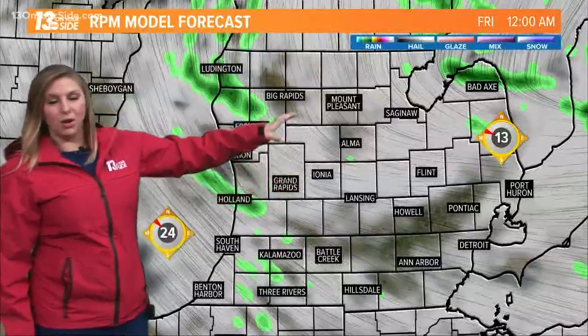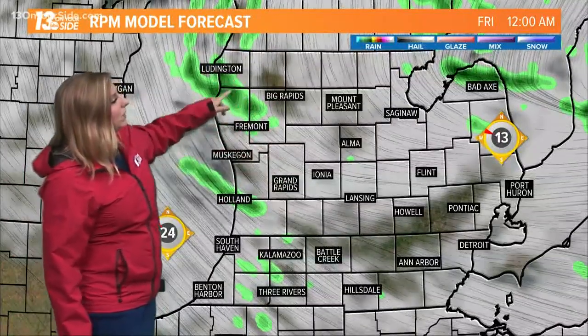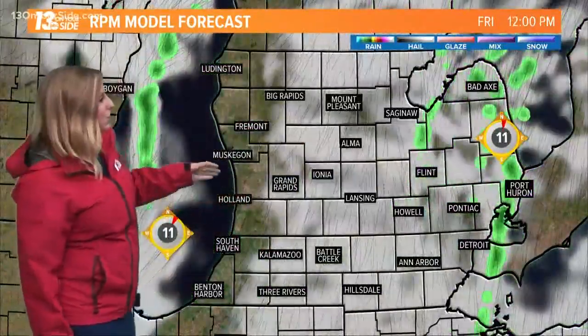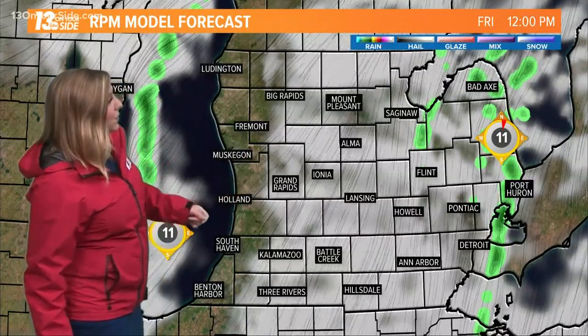Early Friday morning, finally the rain starts to wind down. We'll see a couple of lake effect rain showers developing, maybe some graupel associated with those boundaries too, considering the drastic difference between the air temperature versus the water temperature.